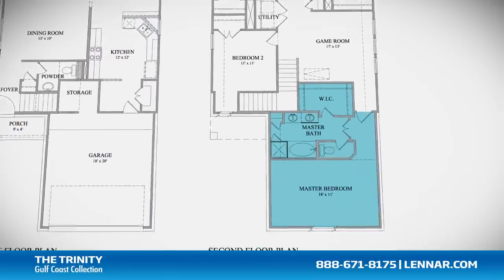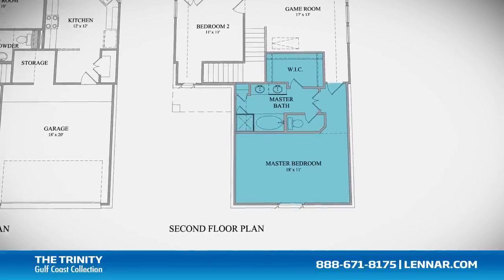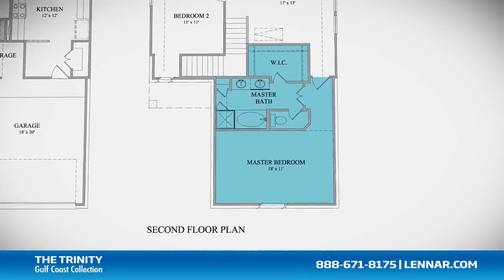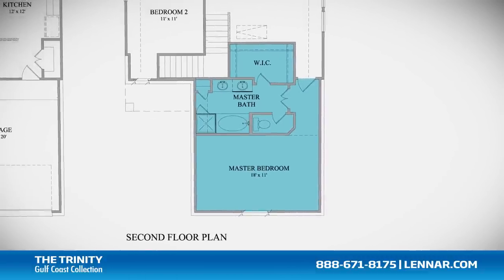The master suite of the Trinity, located on the second floor, includes a private bathroom retreat with a separate shower and luxurious garden tub, cultured marble dual vanities, and a large walk-in closet.